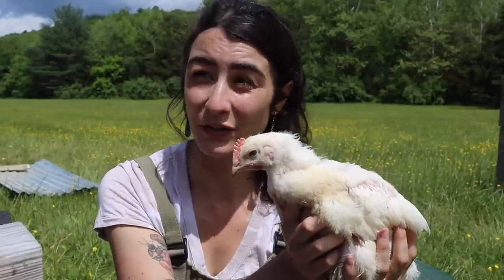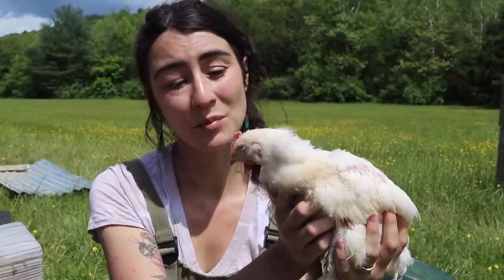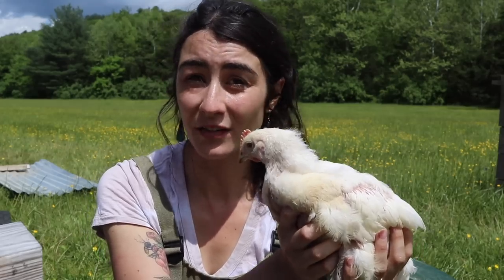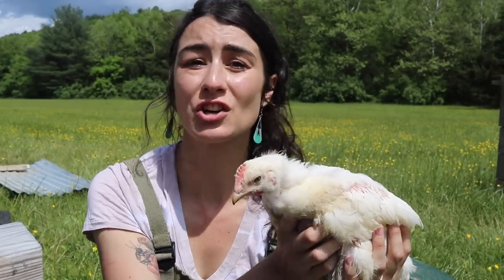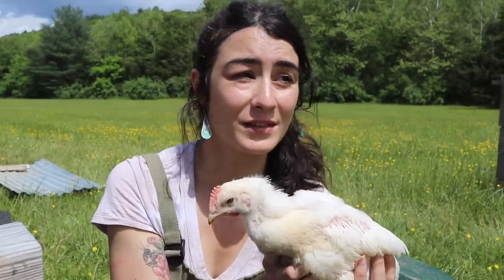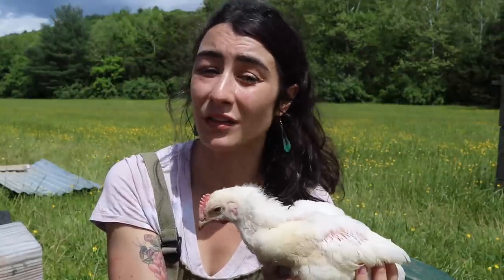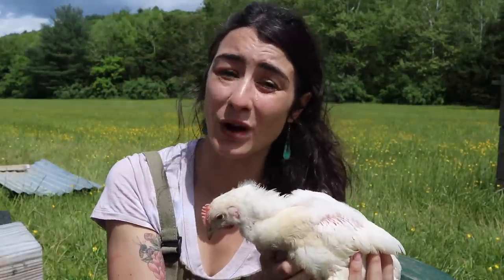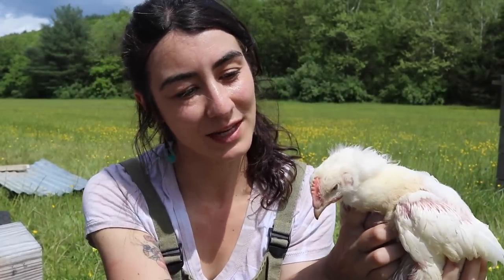I've been very impressed. This is my second year with the Cornish jumbo crosses and I've been completely thrilled with their overall growth rate and the fact that they are just such a hearty bird. Honestly, Murray McMurray Hatchery — I've said this from the get-go — they are a phenomenal company to work with and they've got some really good quality birds.